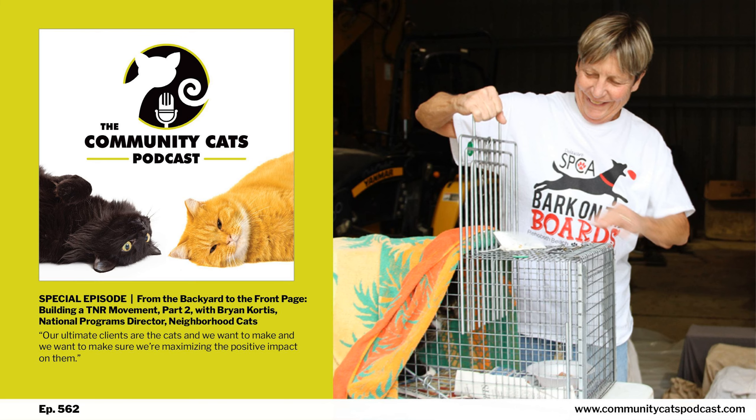When you're introducing trap-neuter-return to your community, they're going to look to you as the expert for what should be done. So you have an opportunity in the beginning to set the standard of care. When we started Neighborhood Cats, whether to do FeLV or FIV testing on every single cat that was TNR'd was a controversial topic — mostly because if the cat tested positive, the usual outcome was euthanasia. We set the standard as: you don't test unless there's something wrong with the cat and the veterinarian wants the test as a diagnostic tool.